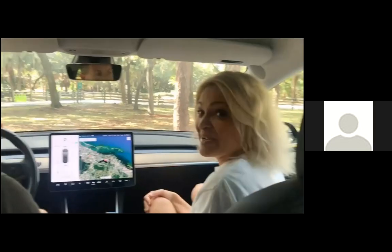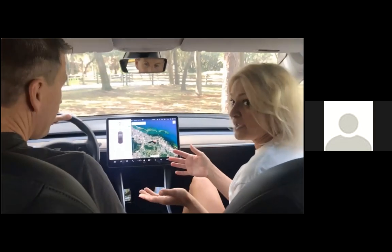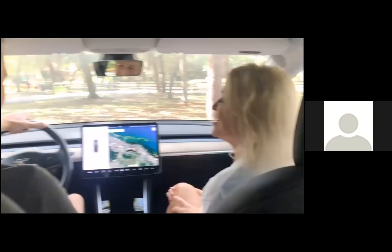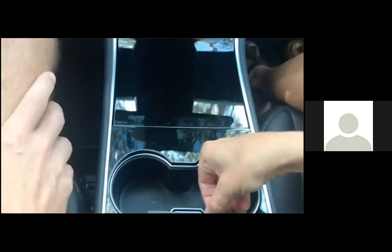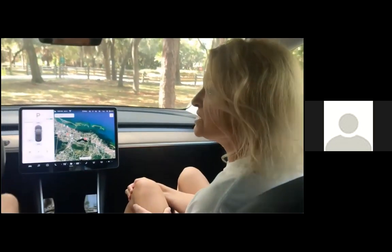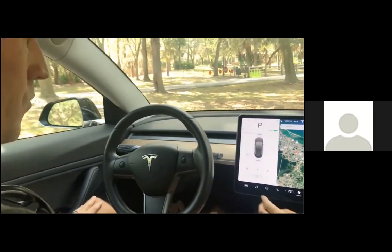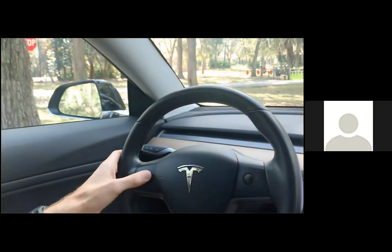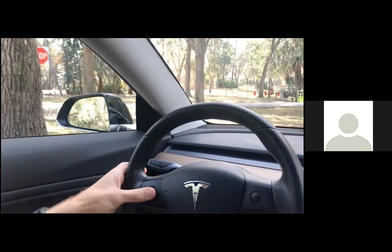We're here in the interior of the car and the car is on — you can hear how quiet it is. The car starts automatically when you have the app on, or you can put the key card down here in the front and that turns it on as well. To get yourself set, let's adjust the mirrors. You hit the little car icon, then mirrors, and use this knob here. It scrolls up and down to raise it, and you can also turn it side to side with your thumb.